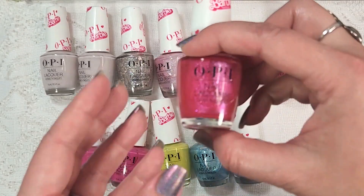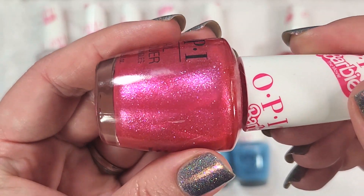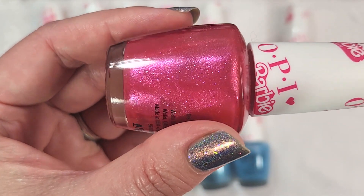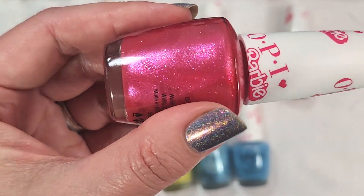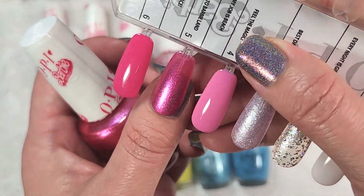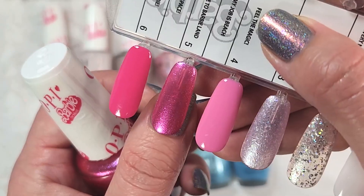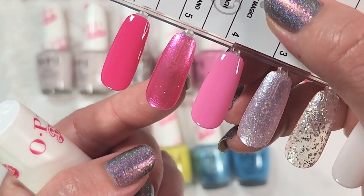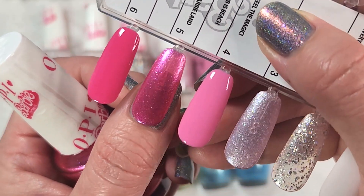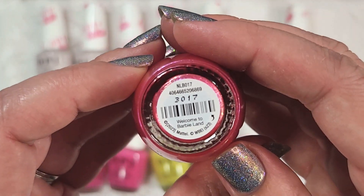Another one I ended up with two of is called Welcome to Barbie Land. This is another shimmer formula with some larger particles — I think those might be micro flakies. This one is a darker, almost watermelon pink. Here it is in two coats with a glossy top coat. I like the formulation of this one much better than the soft champagne-y pink. It does not come off as a pearl; it's definitely a beautiful shimmer base.